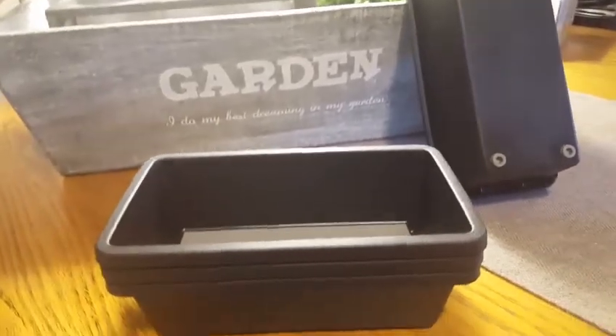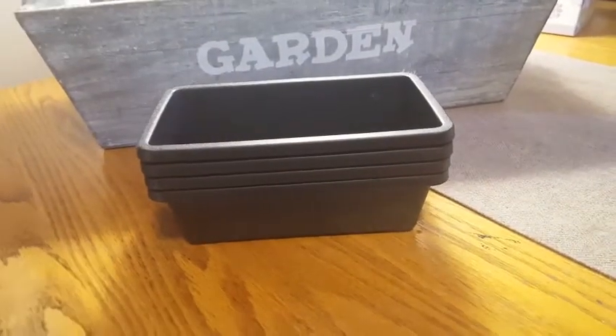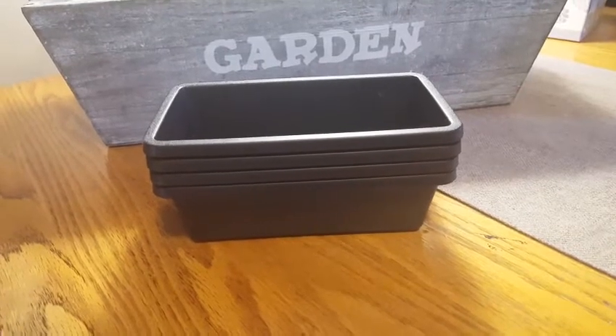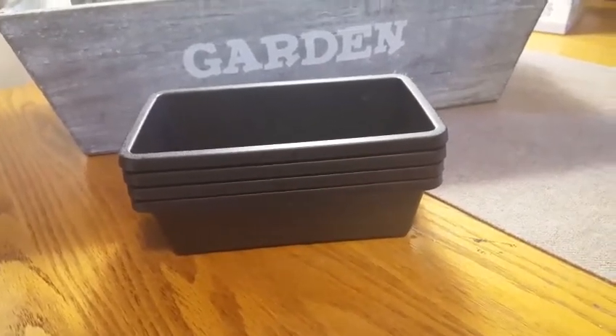I grabbed four of these because I want to use them in what I'd call a sofa table — what you'd put behind the sofa with two lamps on it. Those drawers are really shallow, not deep at all, but I think this will be a perfect fit. Cross your fingers and let's hope they fit inside.